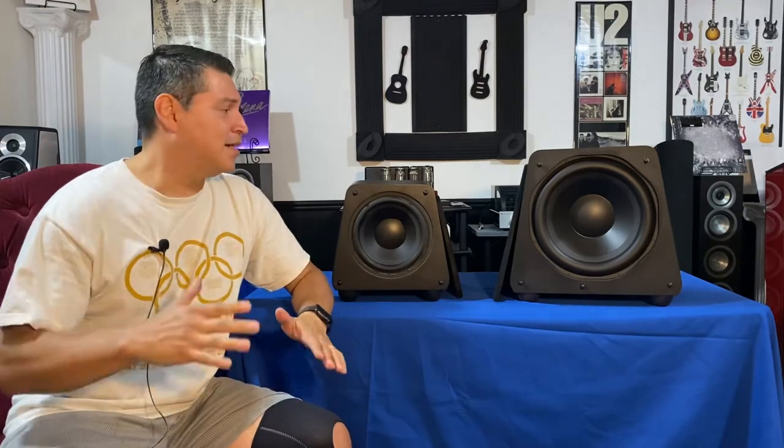Hey YouTube, Audiolympian here bringing the sound and video to you today, coming to you from the Coliseum. Today's Coliseum Battleground video is going to be talking about subwoofers, one of my favorite subjects and favorite products that I have in my home theater. We'll get right into that video here in a second.